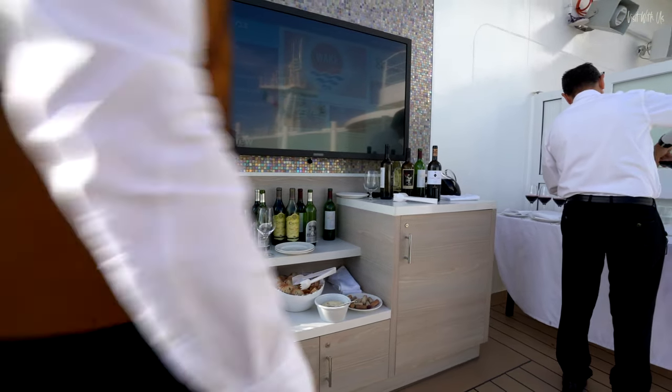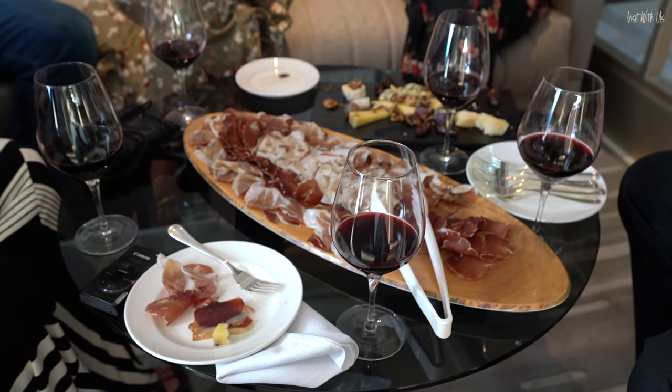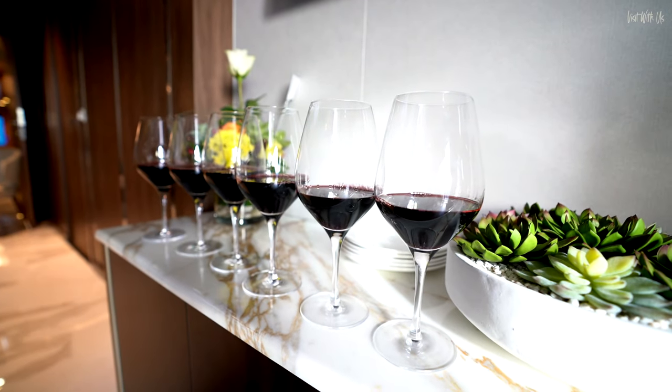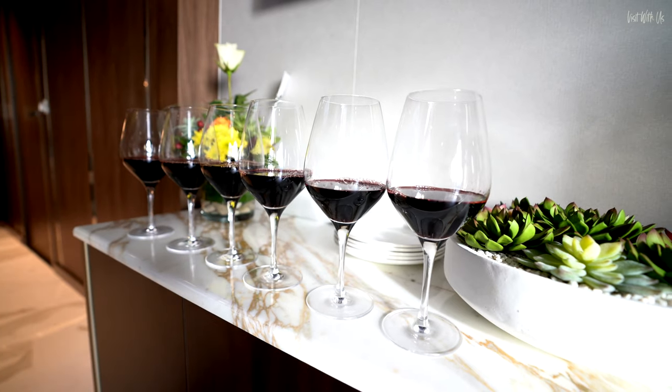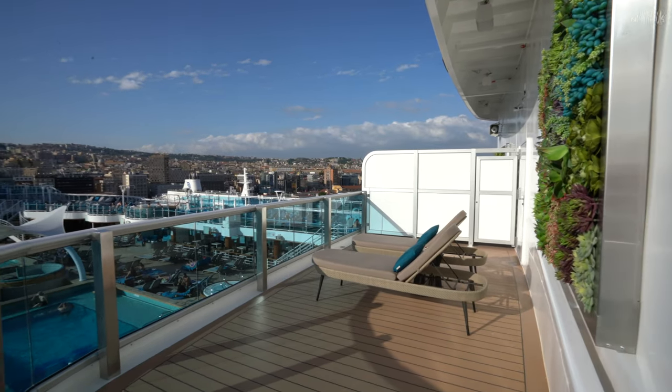There we have it — a fully detached Manhattan-style loft apartment with the largest terrace in the Princess fleet. What more could you want? A baby grand piano? Maybe Elton would insist on one, but for us, no thanks. But a hot tub would be quite lovely, thank you.